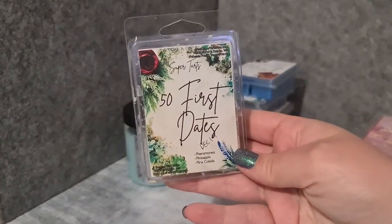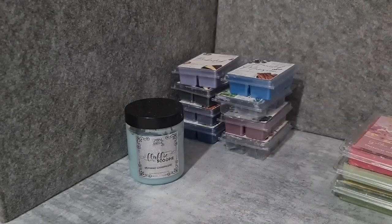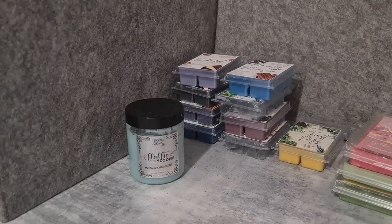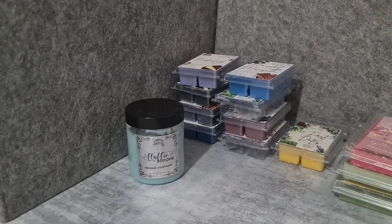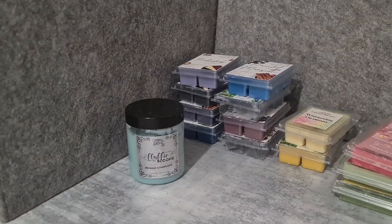Super Tarts 50 First Dates — pheromones, pineapples, piña colada. It's a really nice pineapple scent — it's like a slightly manly scent by Sarah with Sunday Christmas. It smells a bit like salty sierra and suntan lotion, so that would make sense.